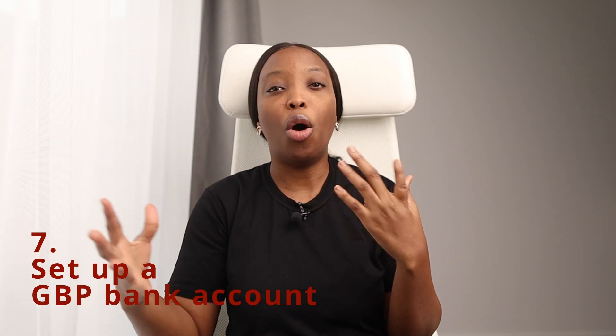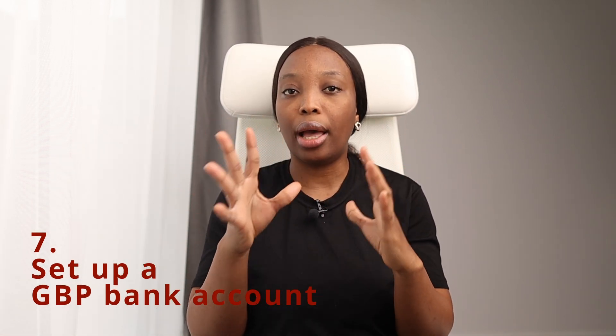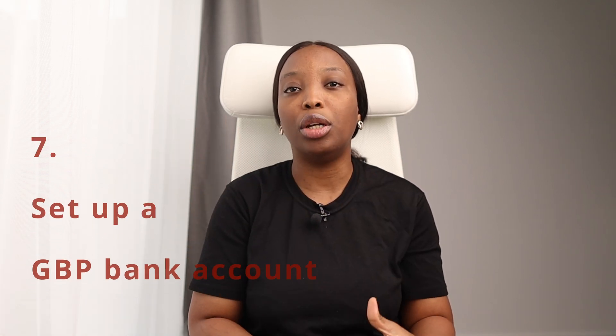The seventh thing you want to do when you arrive in the UK on a dependent visa is to set up a bank account. Opening a bank account is not a must but you will find it helpful if you need to send money overseas or receive money from your employer when you start working. The UK is largely a cashless society, so a pounds debit card will be handy for making purchases.